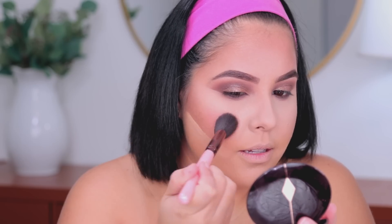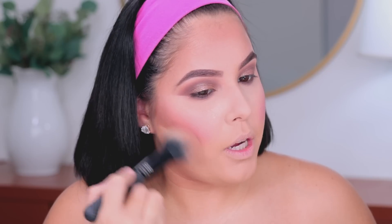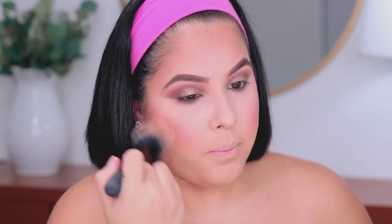Moving on to blush — I'm taking the Charlotte Tilbury Cheek to Chic in Love is the Drug blusher. I'm going to take very little of it because it is very, very pigmented. I'm applying this on the apple of the cheek — that is very pigmented so be careful. Then I'm taking my big brush to wipe off the baking and move everything up to blur it into the skin.